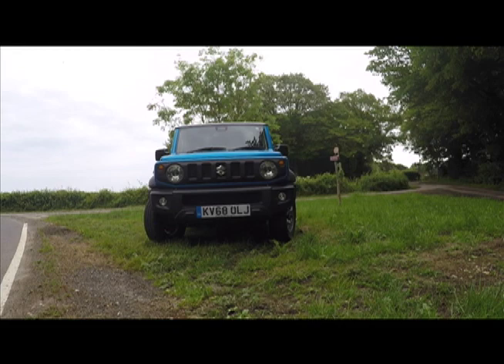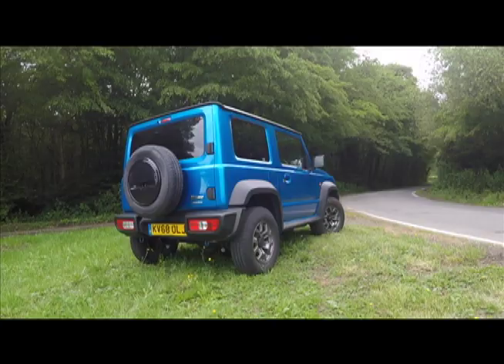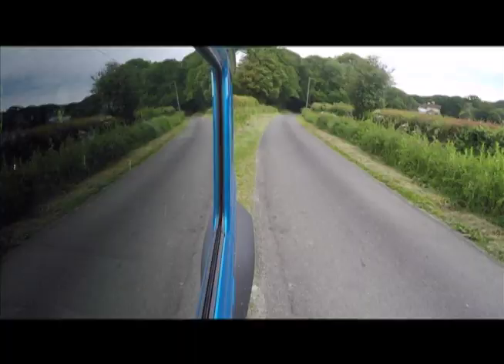The Suzuki Jimny is not what it seems. Its bug-eyed perpendicular styling implies urban runaround, but this is actually a hardcore 4x4 in bonsai form. It apes the original Jimny's look and is equally rugged, with a separate ladder frame chassis, coil spring rigid axles, and selectable four-wheel drive with high and low ratio transmission. It has mountain-goat-like off-road capabilities and an enthusiastic niche following.